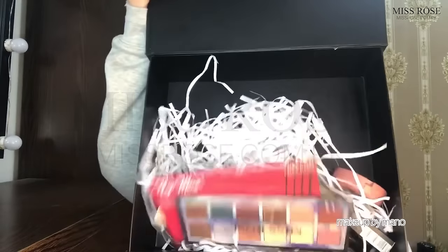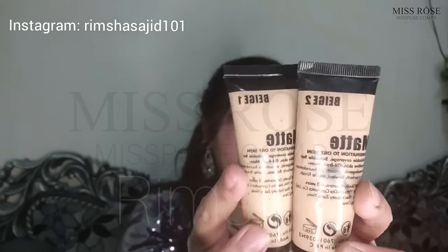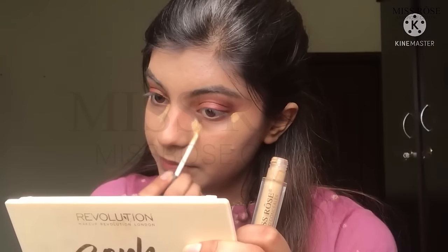Full of Miss Rose Cosmetics Makeup. I absolutely love this Miss Rose Concealer in the shade Fair.